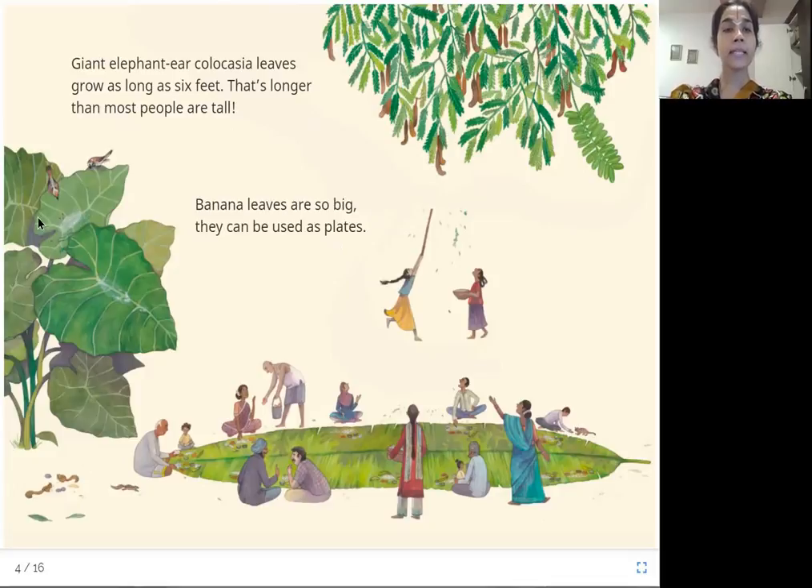These are the Colocasia leaves — look at how big they are. The vegetables are found in the root that we also eat from this plant. These leaves can grow as long as six feet. And banana leaves are so big that we often use them as plates in India. They are also very eco-friendly.